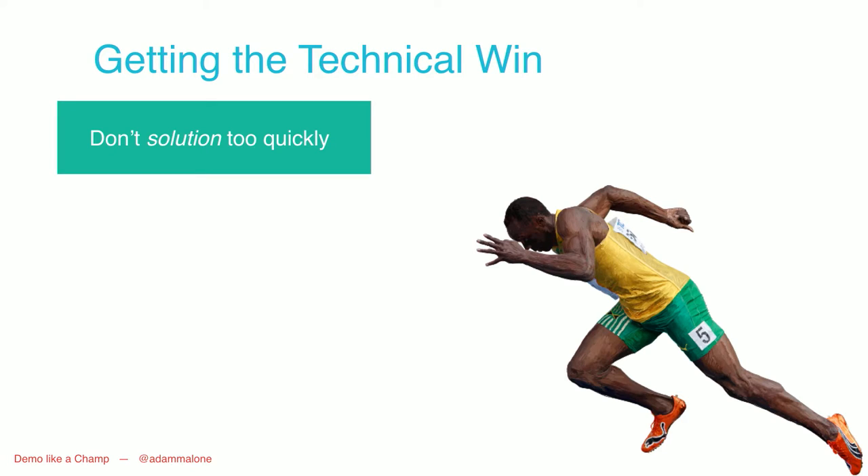Getting the technical win — it's really important not to solution too quickly. This was a problem I had when I first started. Quite often they'd say 'we need a way to publish content to the website.' And I'd say, 'Drupal can do that — you take a node and click publish.' Take a step back. Understand where they're going with this. Dig into what their technical requirements are before you try to provide a solution. There's a lot of listening involved in discovery and getting that technical win.